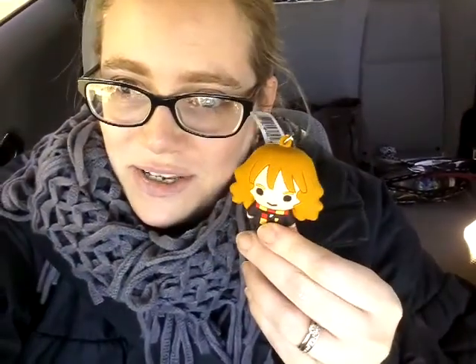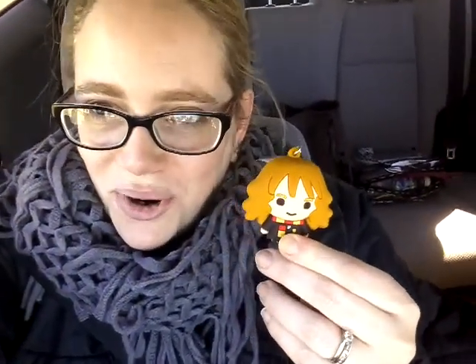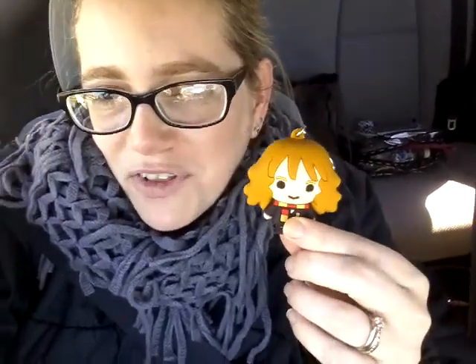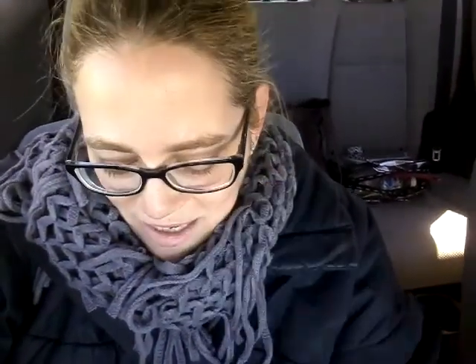I managed to find a Harry playing Quidditch on his broom, and I also got a standard Hermione. I'm so stoked. I couldn't have done better. Actually, ideally I would have liked the Hermione and the Harry just in their scarves, but the Quidditch Harry is really cute too.